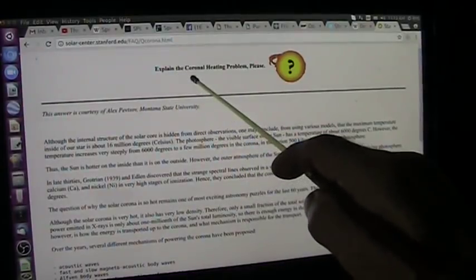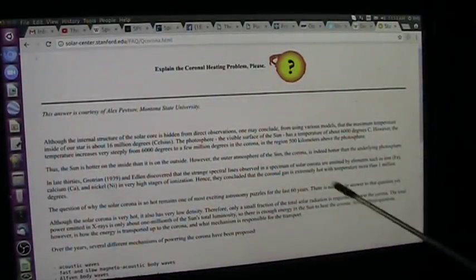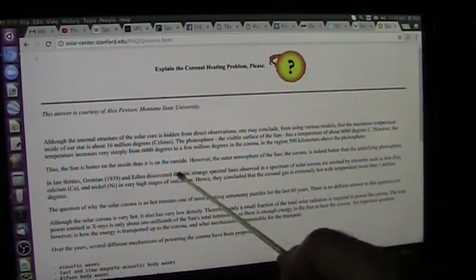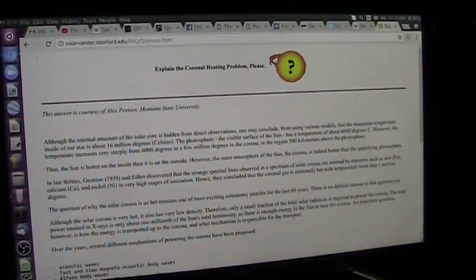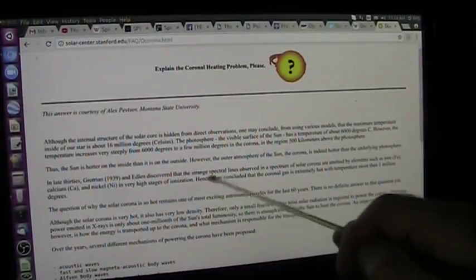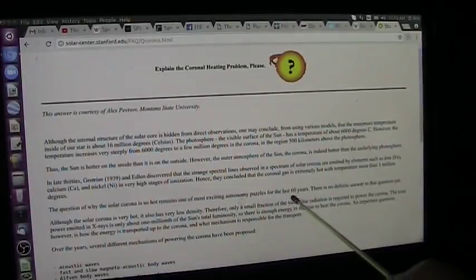Explain the coronal heating problem. This is from Montana State University — can somebody explain this? I think I can. This problem is that the surface of the sun is 6,000 degrees, and in the extreme outer solar corona, which is right at the edge of its influence, it's millions of degrees. Why is this? And they also can't explain why it's given off all these heavy metals — nickel and calcium and iron — and all of these things that are in the human body. The question of why the solar corona is so hot remains one of the most exciting astronomy puzzles for the last 60 years.